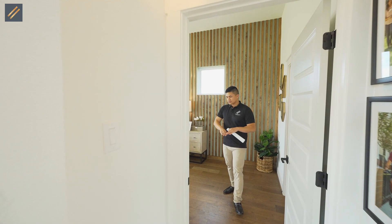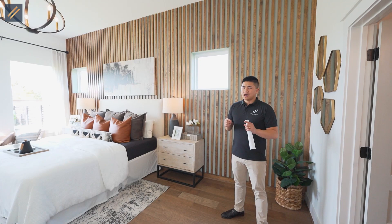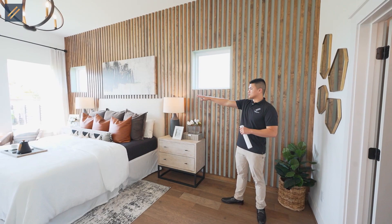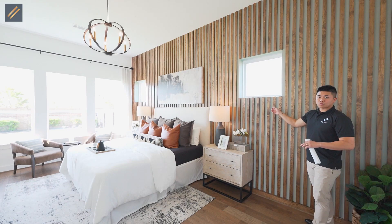Throughout this home, especially in the living space and bedrooms, they have engineer wood flooring. Engineer wood is really great, but if you guys wear shoes, I'd probably recommend tile because it'll last a little bit longer. The master bedroom is extremely big — you have high ceilings, windows on each side of the bed and near the bay area. This wood accent here would need to be upgraded separately after purchase.